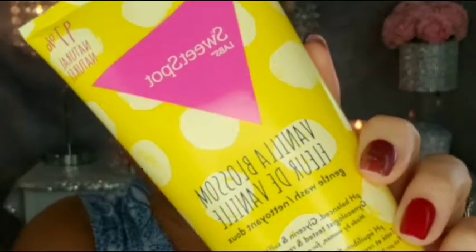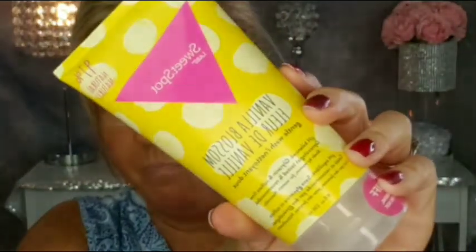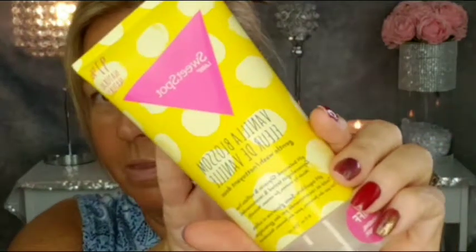Next we have from The Sweet Spot — this is the Vanilla Blossom gentle feminine wash, made for women by women, and this is a large container. Let's see what it smells like — just a very light, pleasantly vanilla scent, nothing overpowering. That's from The Sweet Spot.